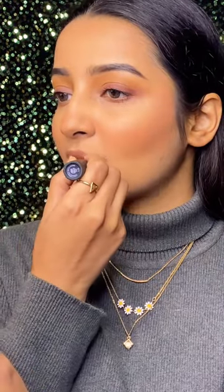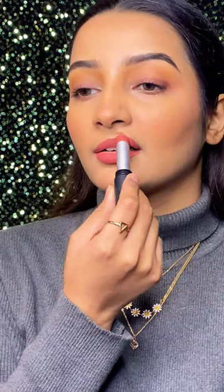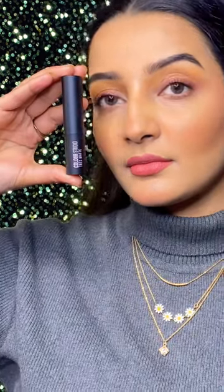The shade looks absolutely stunning and it glides on so smoothly. It is highly pigmented, gives a flawless matte finish, and is cruelty free. Trust me, this is going to suit every Indian skin tone.